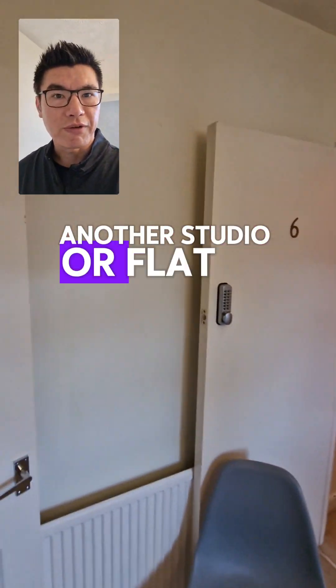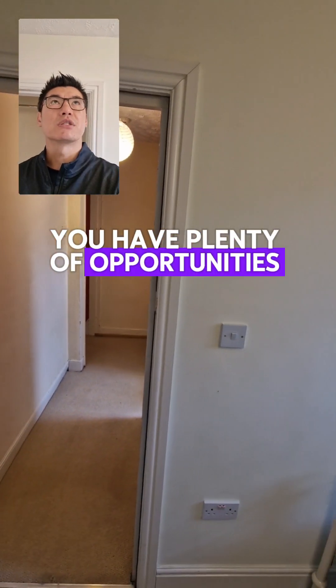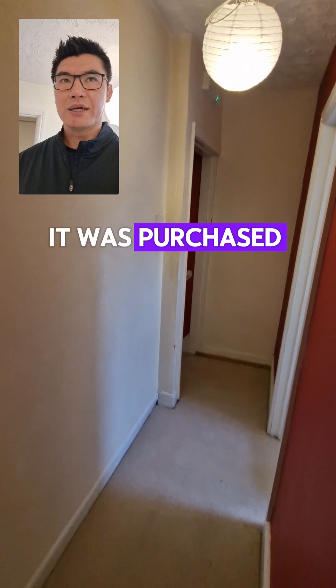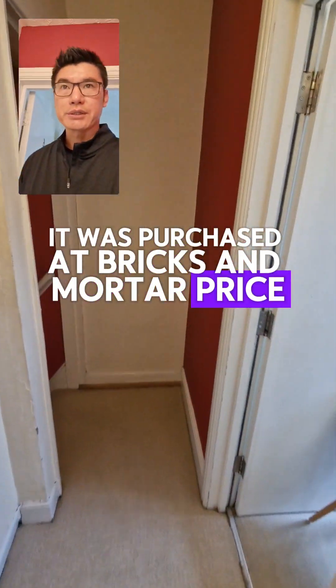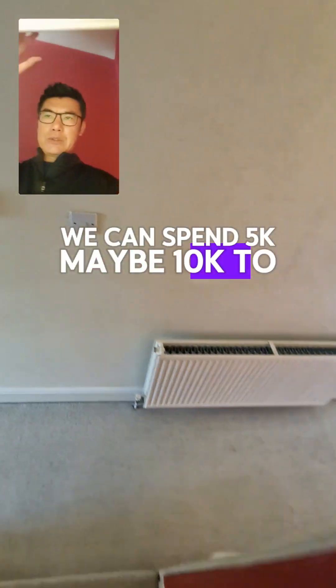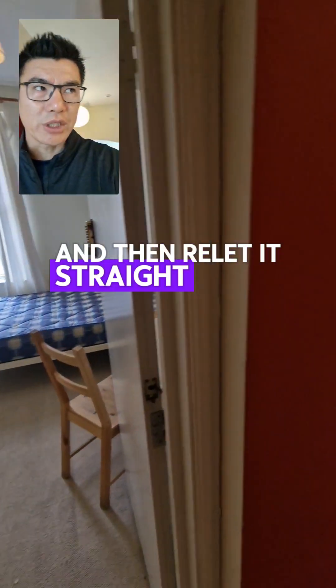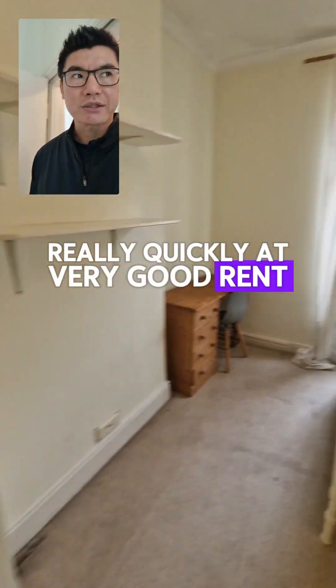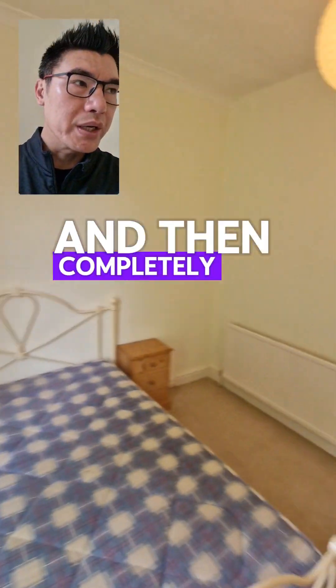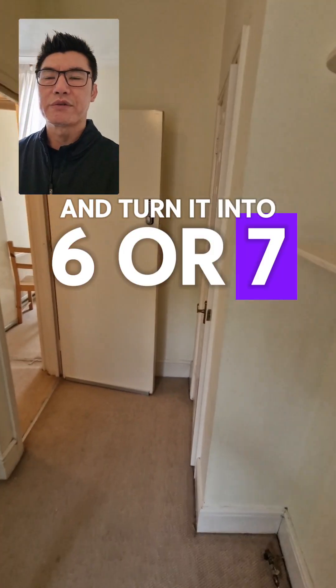There are plenty of opportunities on this development. The beauty is it was purchased at bricks and mortar price. It's a six-bed licensed for seven. We can spend £5k–£10k to spruce it up and relet it straight away so it's cash flowing. It'll fill up quickly at this time of year at very good rent, and then in a few years we can completely gut and convert it into six or seven en-suites and studios.